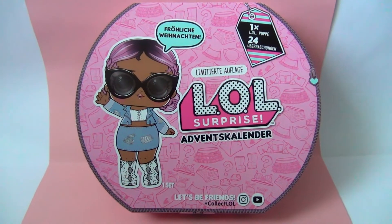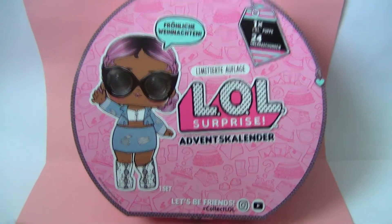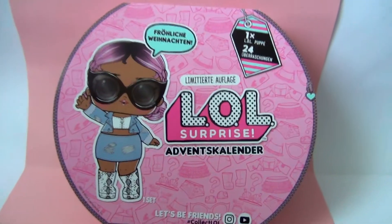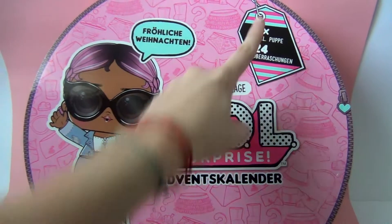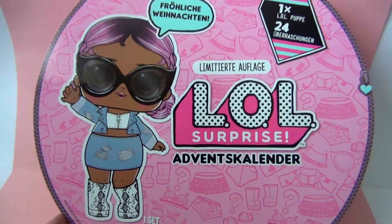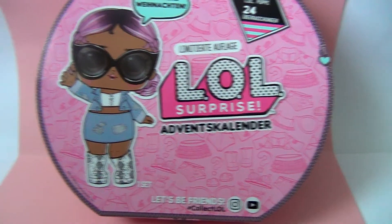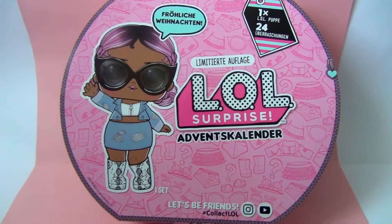Hello everyone, it's Rainbow Dancer TV, and today I am back here with the brand new LOL 2018 Advent Calendar. This is super, super exciting. This big Advent Calendar has one doll and 24 accessories to go with it, and I assume it's this one here on the picture, and these clothes look super cute, and I hope we're going to get them inside the Advent Calendar. Let's get to it.